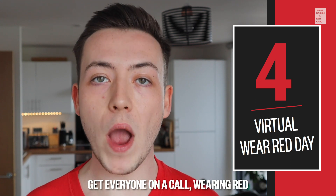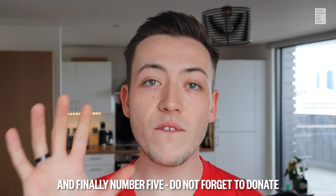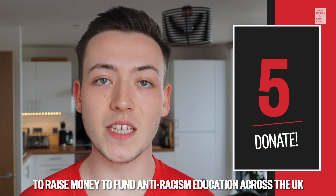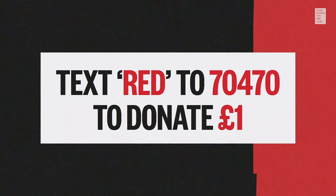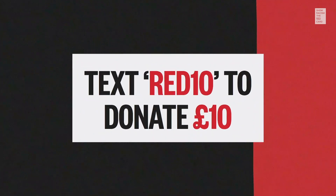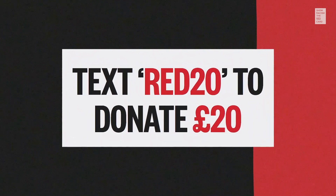Get everyone on a call wearing red and don't miss out on doing your bit. And finally, number five, do not forget to donate to raise money to fund anti-racism education across the UK. You can text RED to 70470 to donate £1, RED5 to donate £5, RED10 to donate £10, or RED20 to donate £20.